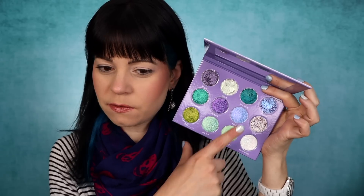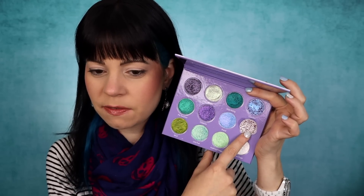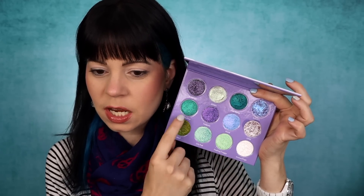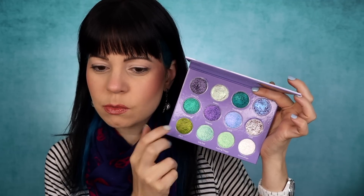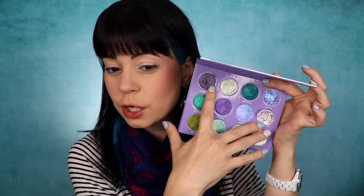My husband just got back from the gym and my dog is very excited, as I'm sure you can tell. So the shades I've used so far — I've used this shade, this shade, this shade, a little bit of this shade, this shade, this shade, and this shade. I think I've used most of them except for like these two darker ones. I'm thinking I'll use probably this shade as well as this shade on my lid and do kind of like a dark look.